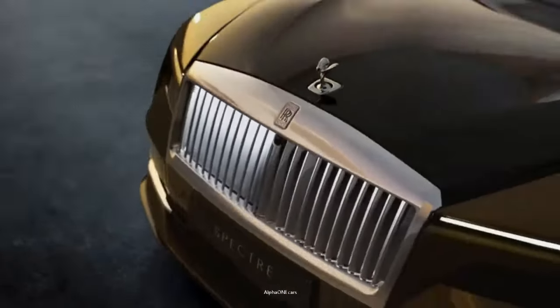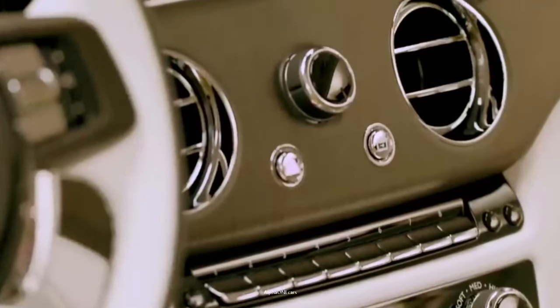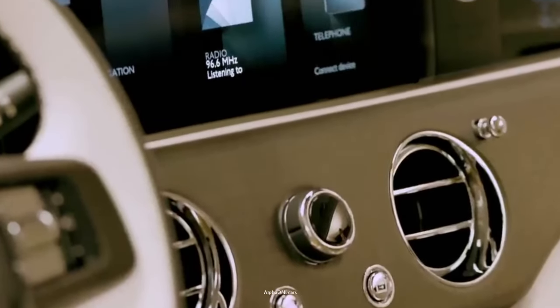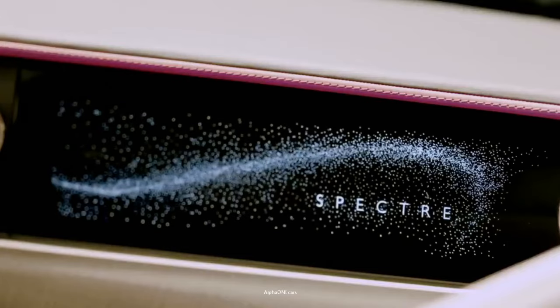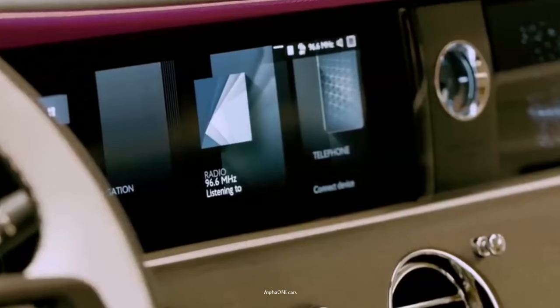The first EV ever to come out of Goodwood, Rolls-Royce has worked extremely hard on the Spectre, and it shows when you take a closer look at it. The Spectre is a two-door, four-seat coupe, and in typical Rolls-Royce fashion, the vehicle is loaded with inspiring features.